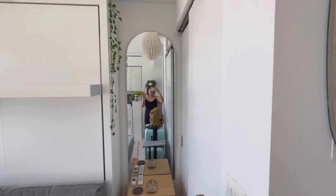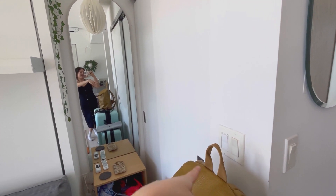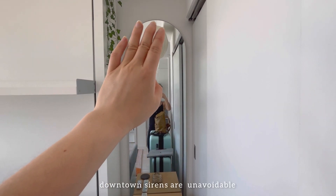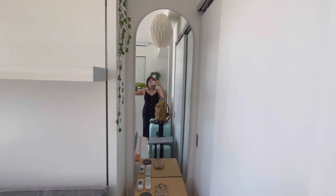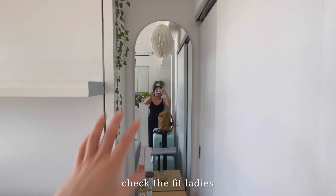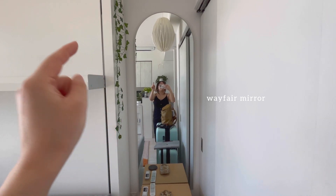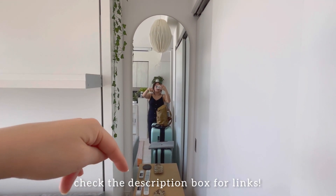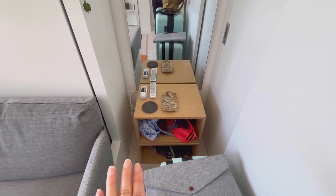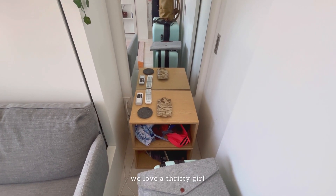Over here I have another mirror right next to my closet — this is my one closet in the space. Ignore my luggage, I'm going on a trip. I thought this was the perfect spot for a full-length mirror for outfit checks. This mirror is from Wayfair and I'll link everything below. Right under here I stacked two box-looking shelves on top of each other.